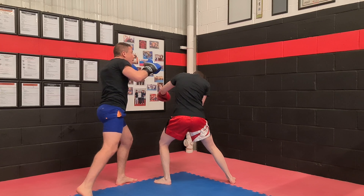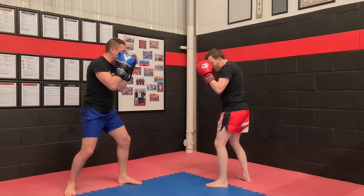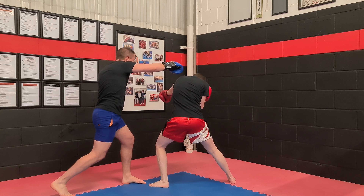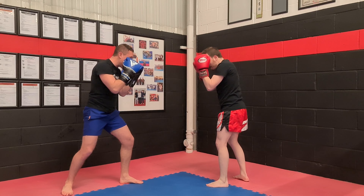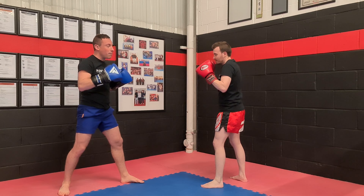He jabs and I go. But sometimes you don't have to step - sometimes you can just slip and come over. So when Mike punches straight down the centre I go and come straight over the top and just click him on the top of the temple.